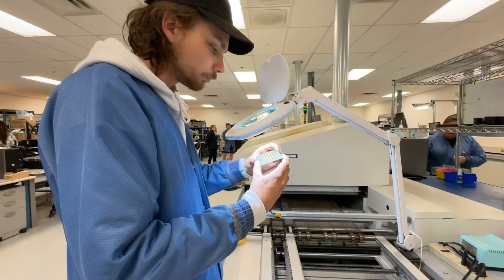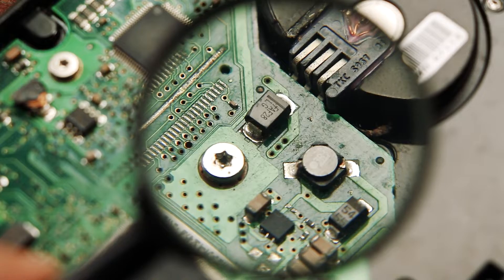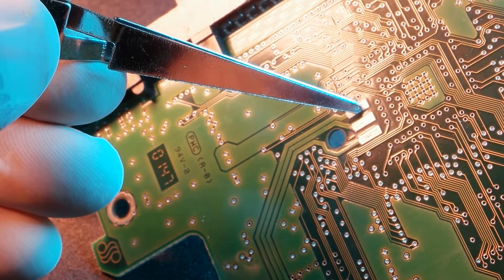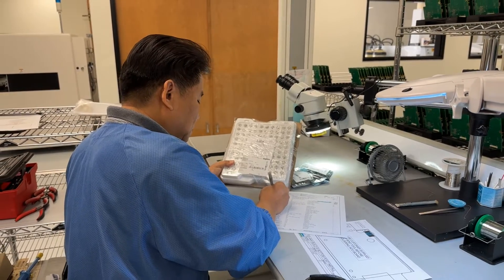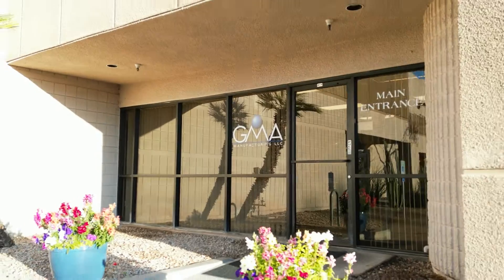Everything that leaves our facility has been through multiple inspections — whether it's a post inspection, a surface mount inspection, automated optical inspection, and what we call a QA2 quality assurance second inspection before it goes out the door.